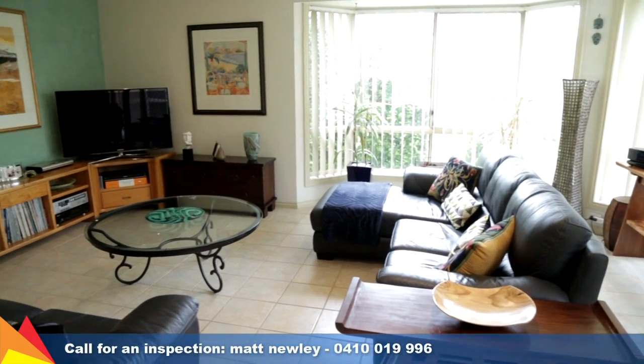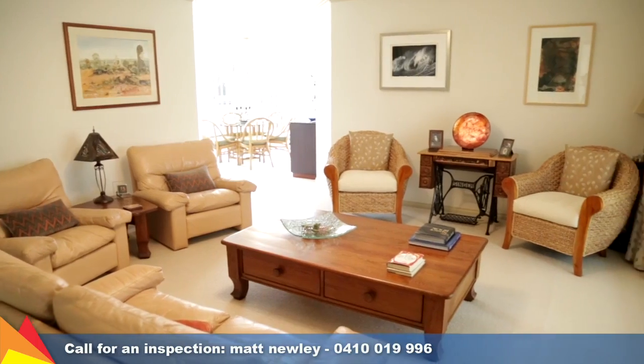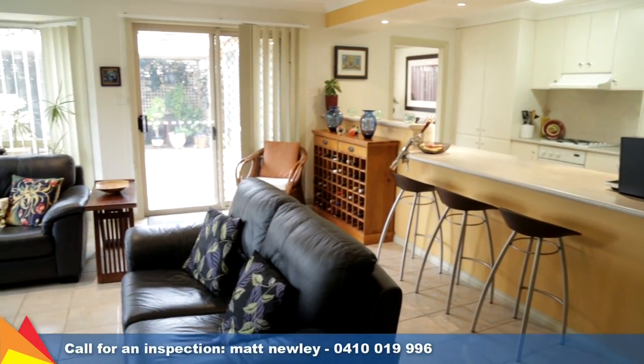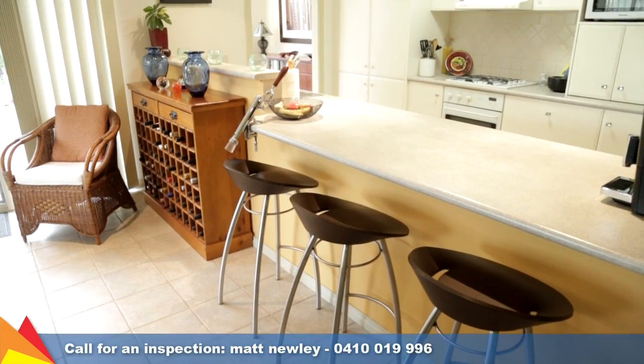Enjoying multiple light-filled living areas with a flowing formal lounge and formal dining and spacious living room enjoying views of the garden. Cook up a storm in the galley style kitchen with plenty of storage space and a broad breakfast bar overlooking the living area.